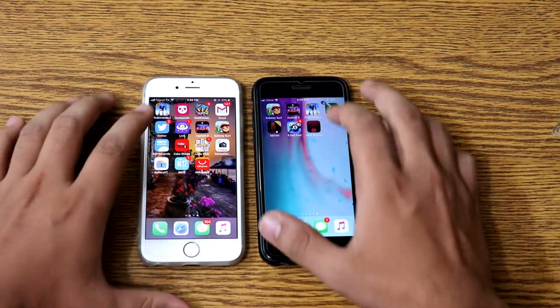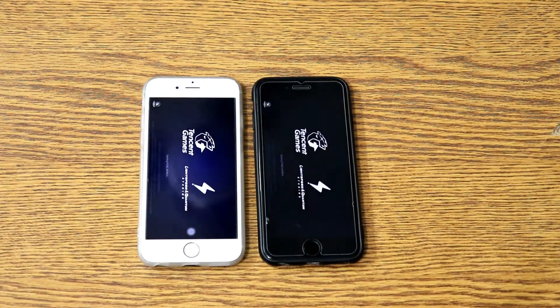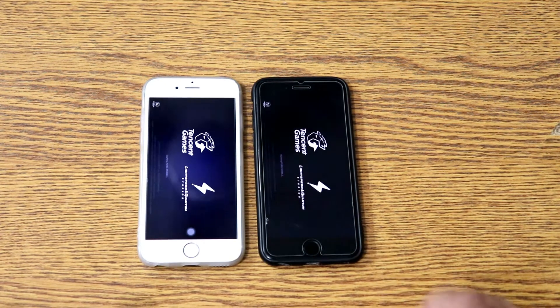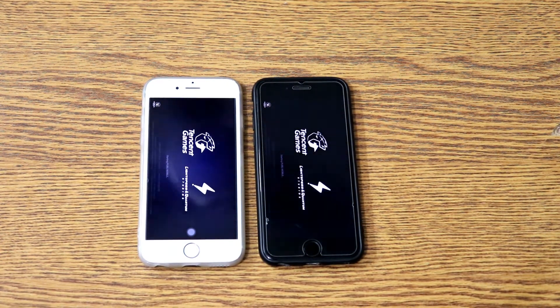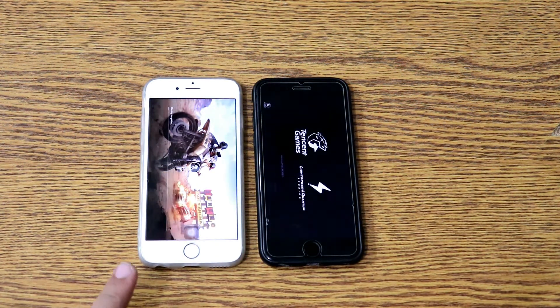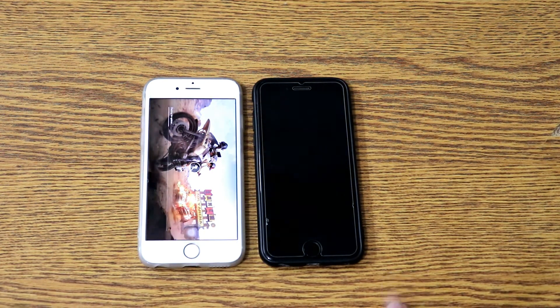Now moving towards PUBG. This phone is responding faster — the response time of the screen is faster than the black one. This is the iOS 11.4.1 version and this is the iOS 12 version.